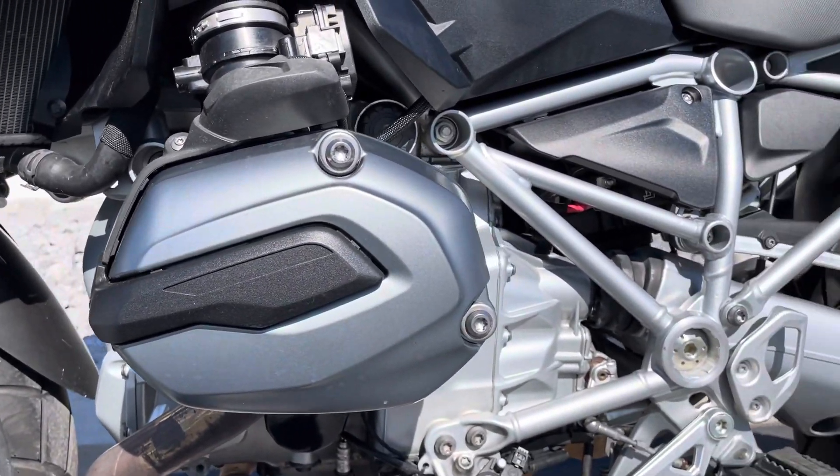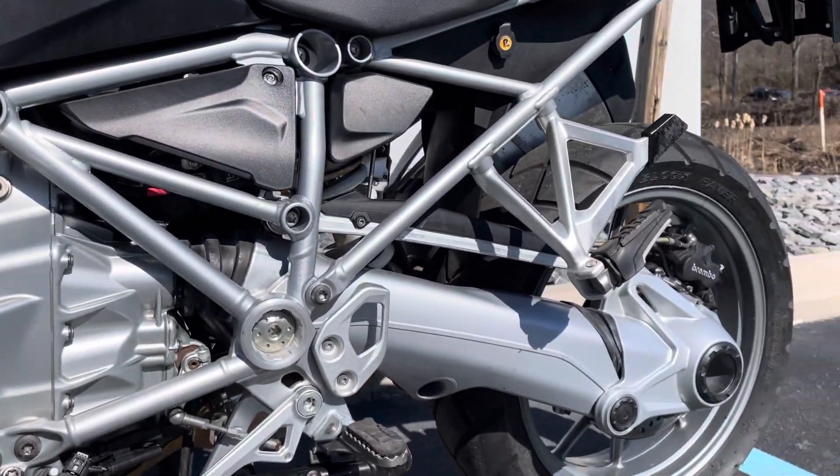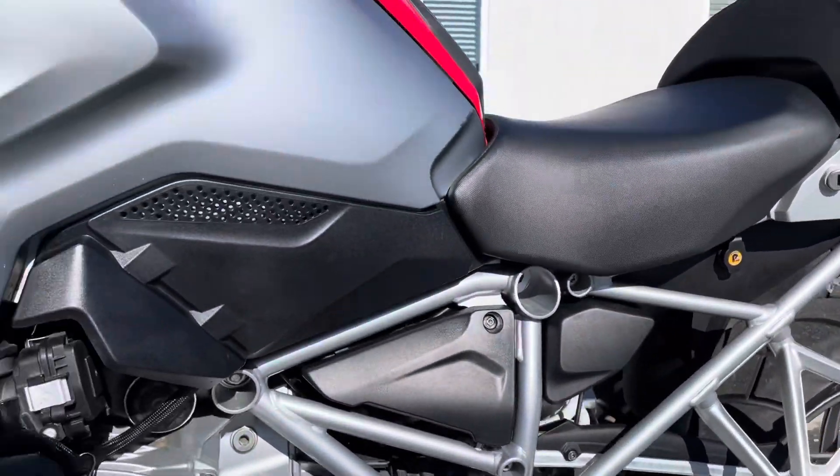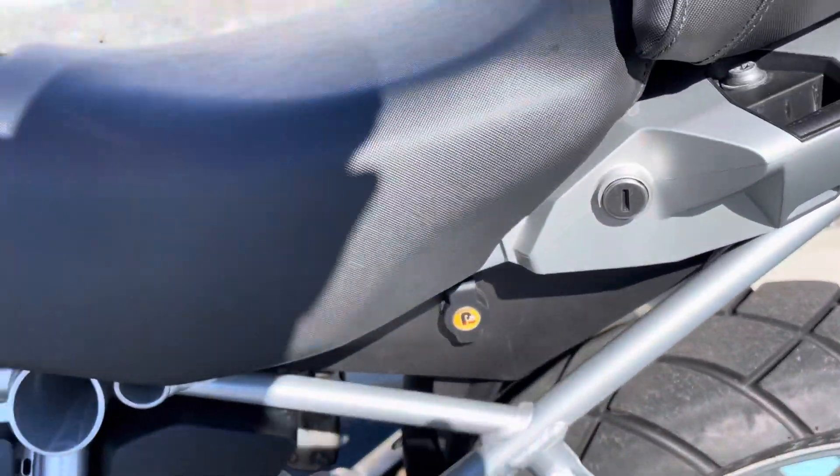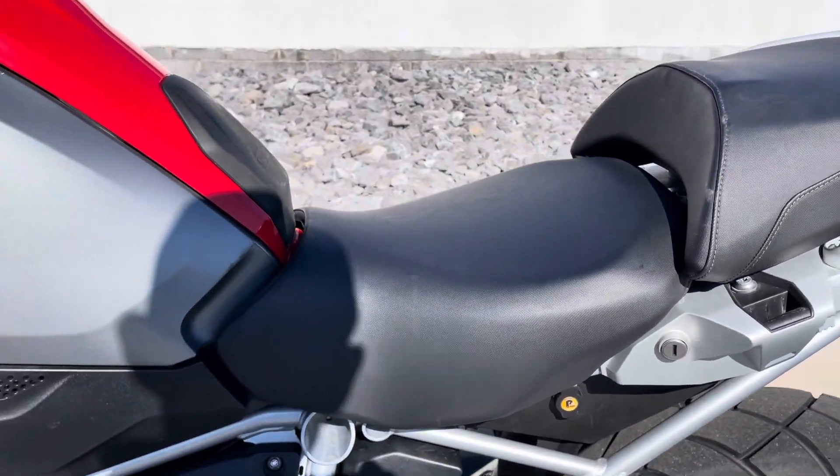The valve cover is clean, swing arm looks good. You can also see there is an aftermarket powerlet outlet in the fairing.